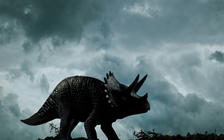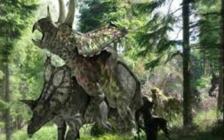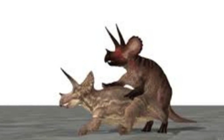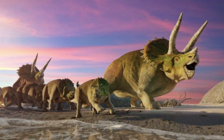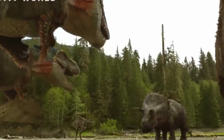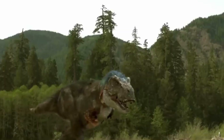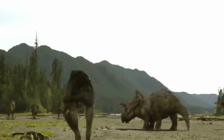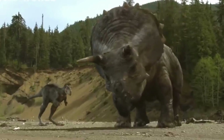When it came to mating, Triceratops might have engaged in elaborate rituals and displays to attract mates. Imagine the thunderous clashes of horns and the resonant calls echoing through the air as these dinosaurs competed for the attention of potential mates — it must have been an awe-inspiring spectacle. Additionally, the concept of territorial disputes and intraspecies interactions is a fascinating aspect of Triceratops' behavior. The presence of distinctive horn and frill structures suggests that these features may have played a role in establishing dominance and resolving conflicts within their herds.